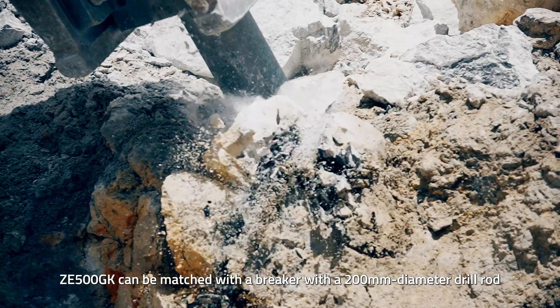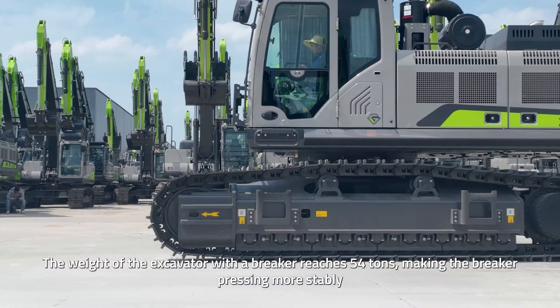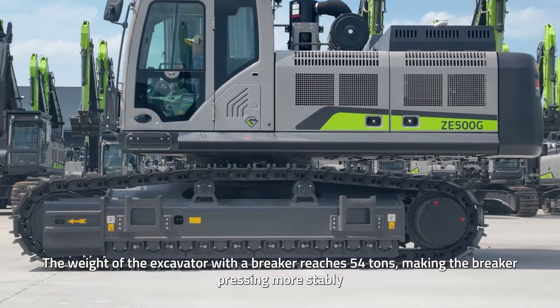Under the rock-breaking conditions, ZE500GK can be matched with a breaker with a 200-millimeter diameter drill rod. The weight of the excavator with a breaker reaches 54 tons, making the breaker pressing more stably.